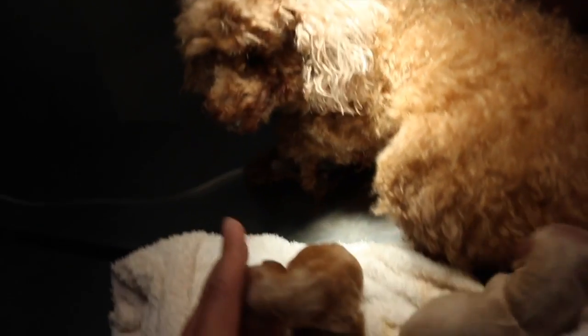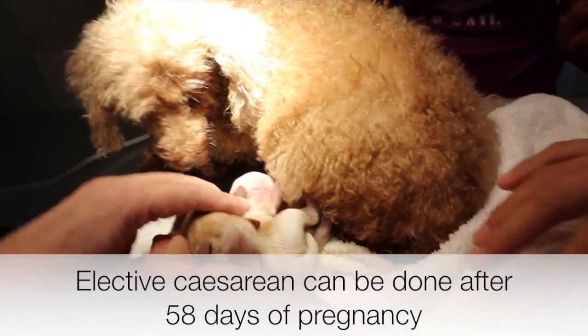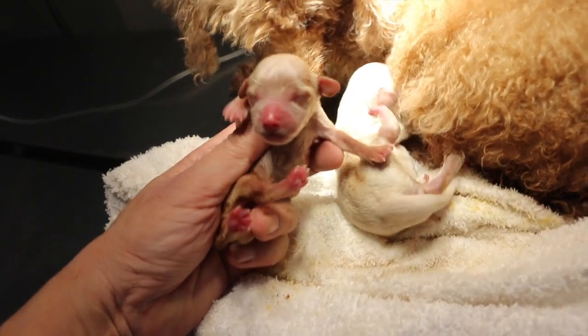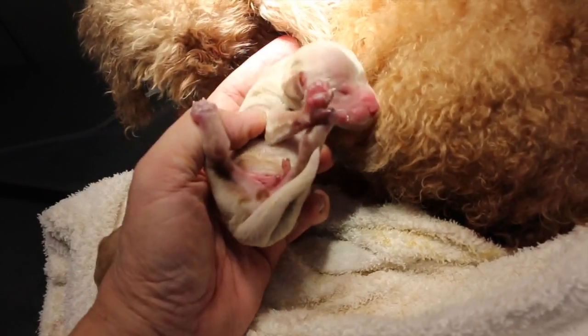The gestation period of the dogs in this video are all within the range of 58 to 65 days. To conclude, an elective caesarean section should be conducted after 58 days of pregnancy. However, if your dog has not given birth after 65 days of pregnancy, an emergency caesarean section should be done immediately.